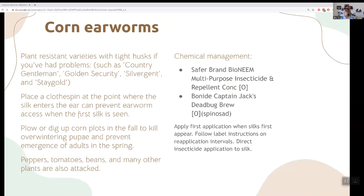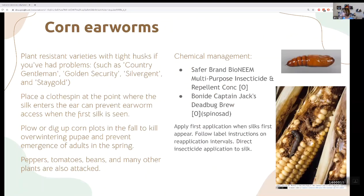Corn earworms — if you're growing corn, this is what they look like, and that's what the pupa looks like in the soil. Plant varieties with tight husks so the moth can't get in and lay its eggs. You can place a clothespin at the top where the silk is to help prevent them from coming in. Just like with wireworms, plow or dig up your plots in the fall — that way pupae are exposed to the elements and to birds, ducks, and chickens.